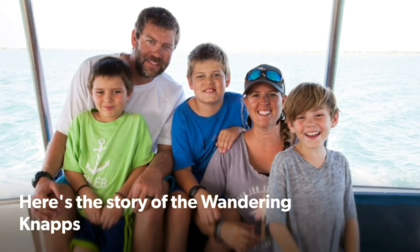What are we talking about today? This week we're going to talk about living on anchor versus living in a marina — the differences of both. So here's the story of the Wandering Naps.